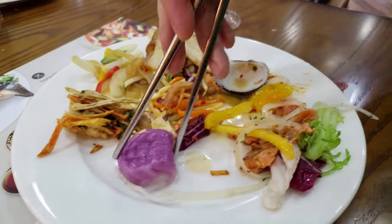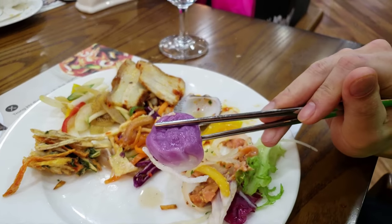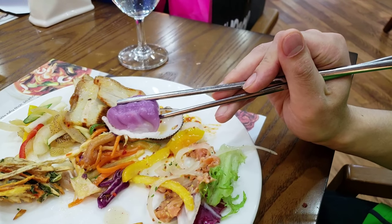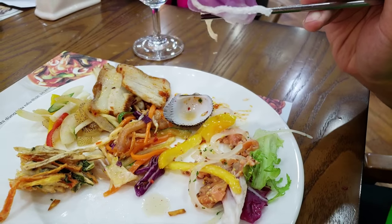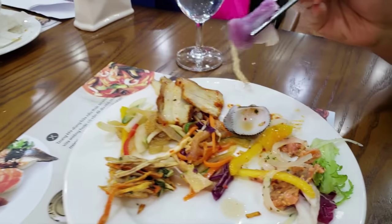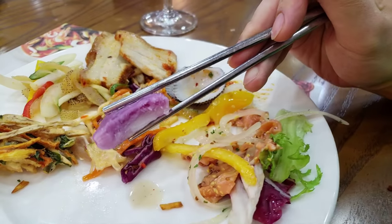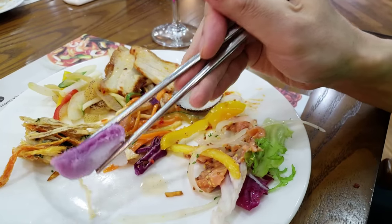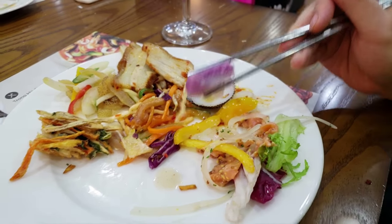Ironically, the best thing on this plate is the Chinese dim sum — and it doesn't even taste Chinese, it just tastes like dessert. That is the best thing here on this plate. It's like a sweet purple sweet potato dim sum. Definitely recommend that.